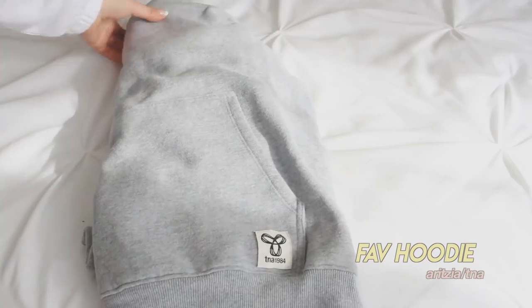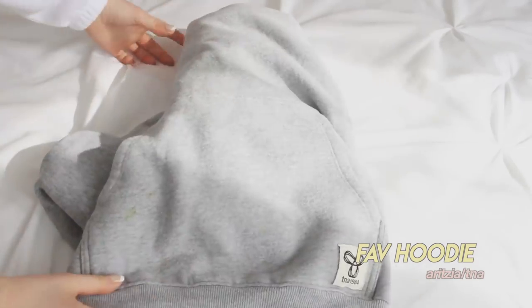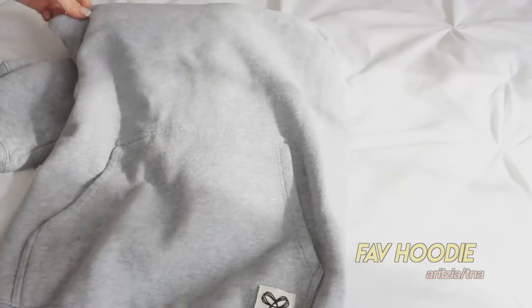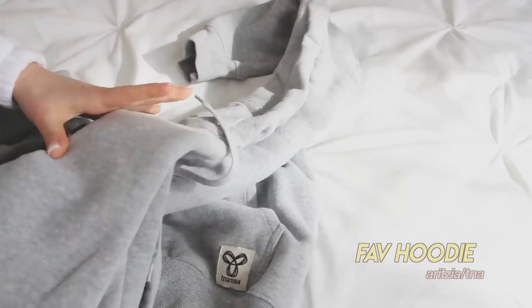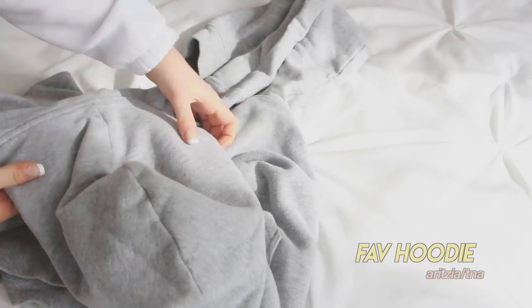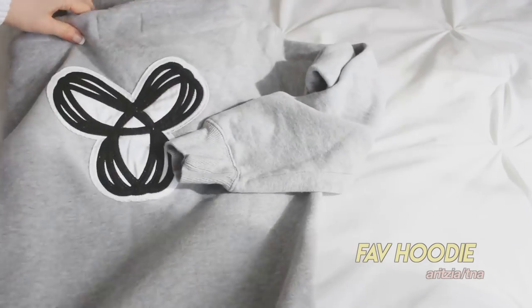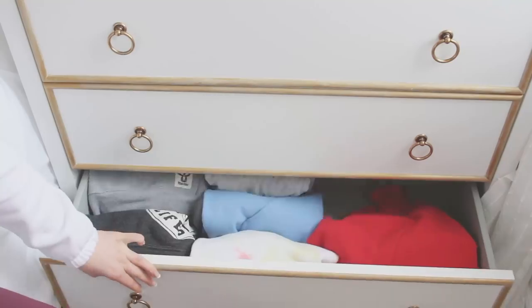Down here are my huge hoodies and some smaller sweatshirts I couldn't fit in the other drawer. I probably wear one of these every single morning. My favorite is this TNA hoodie — someone actually called me out for wearing it so much in a video. My friend Grace got it for me and I wear it basically every day. It's gray with the TNA logo on the front and a huge TNA logo on the back. Thank you Grace!